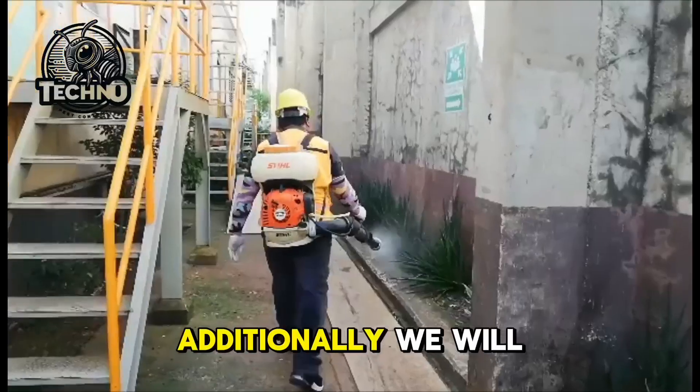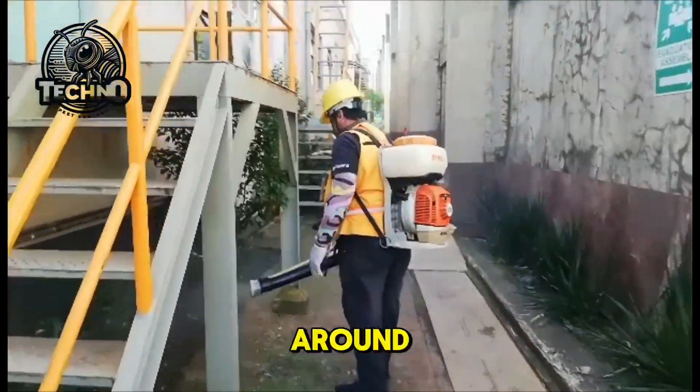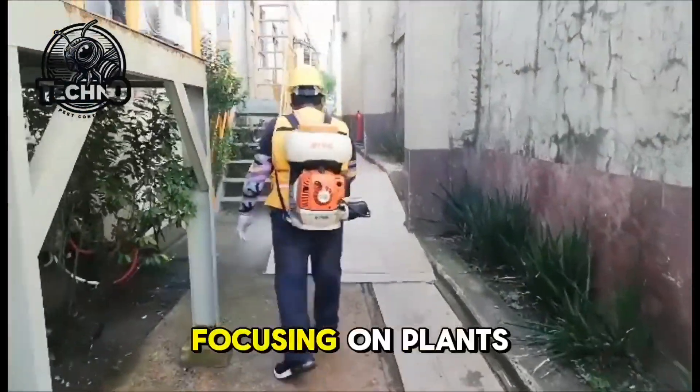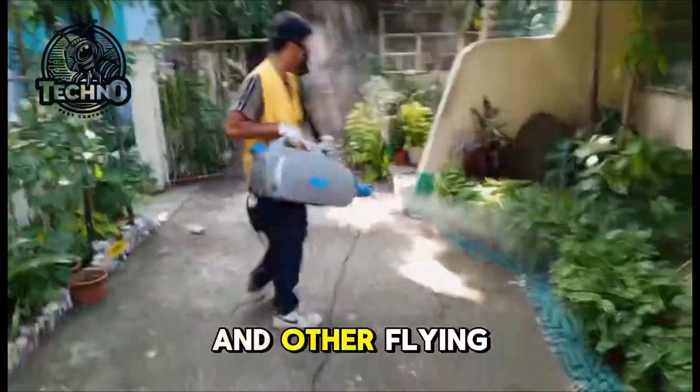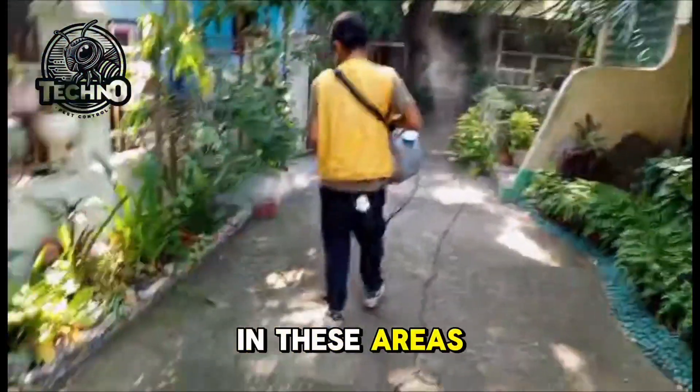Additionally, we will perform power misting around the perimeter of the structure, focusing on plants and puddles. This step is crucial for controlling mosquitoes and other flying insects that breed in these areas.